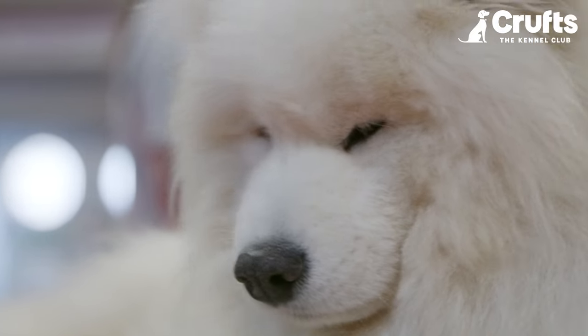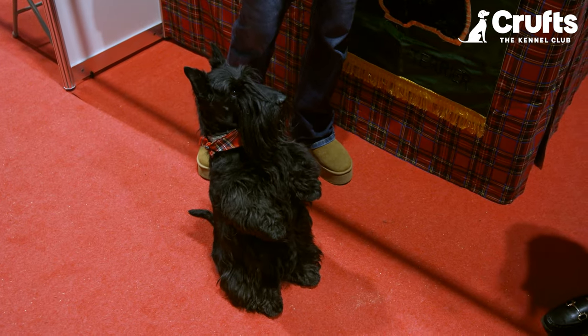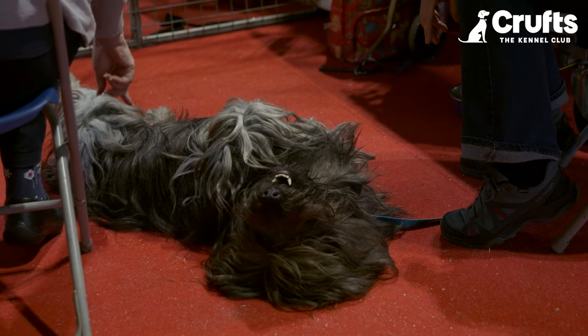It's like doggy dating and I absolutely love it. I am now with the Skye Terrier, which is actually one of the most vulnerable breeds last year with only 36 puppies being born.